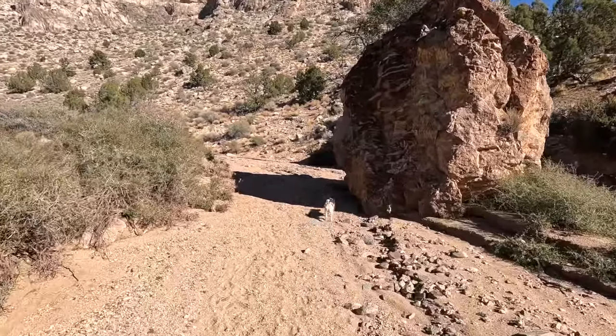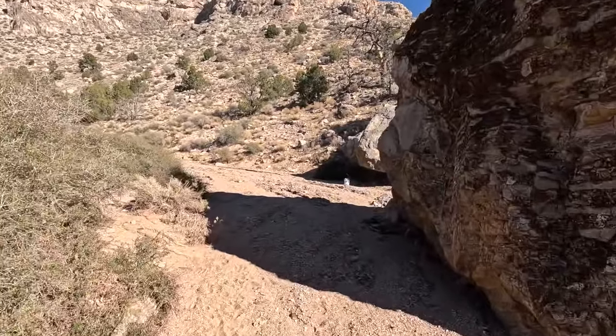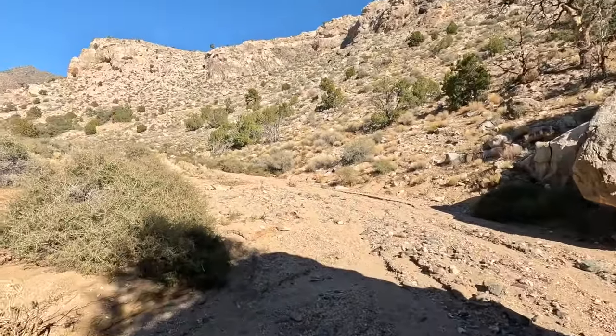We're continuing to walk up this wash for no particular reason other than it's beautiful — and that's how you find things. The sun's really bright today. I lived in Japan for several years, and the Japanese have these little sayings called kotowaza — little sayings that often have profound meaning. One of them that I think is particularly applicable to rock hounding: 'The wandering dog finds the bone.' Think on that one.